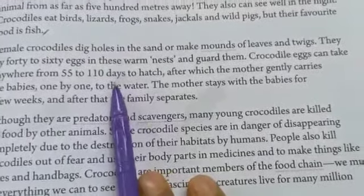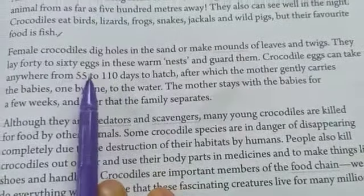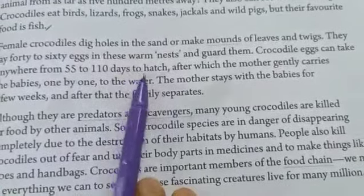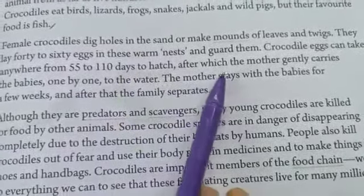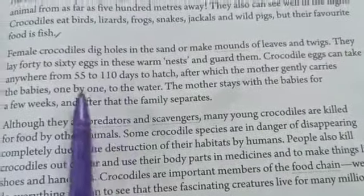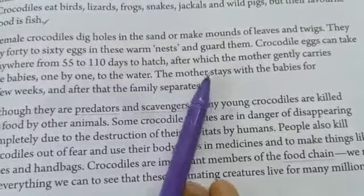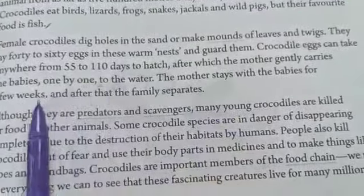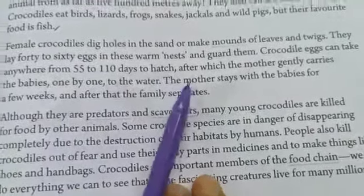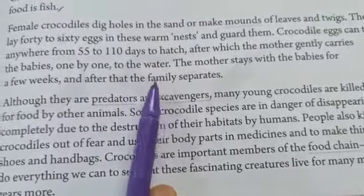Just like a hen lays eggs and it takes some days until the chick comes out, likewise a crocodile egg also needs 55 to 110 days to hatch. When the eggs hatch, the mother crocodile gently carries the babies one by one to the water. The mother stays with the babies for a few weeks, but after a fixed time the family separates and the babies live on their own.